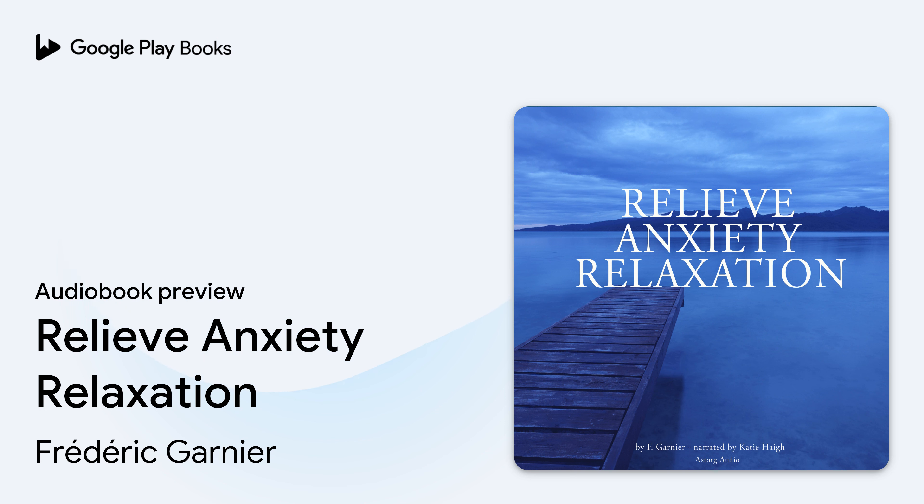Now that you are getting the oxygen you need, realize that your only job right now is to keep yourself as comfortable as possible while this feeling passes. Fighting against anxiety only makes it stronger and longer, so right now accept that you are feeling anxious. Let's focus on calming your thoughts to relieve anxiety. Repeat the following phrases: I am feeling anxious right now, but I am okay.